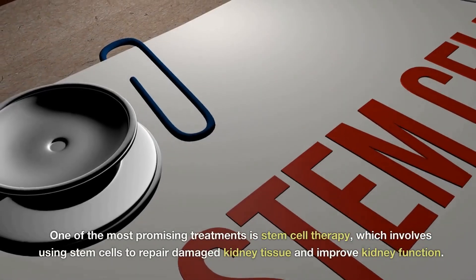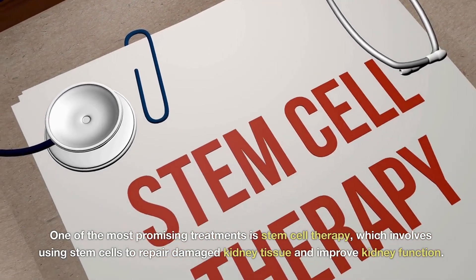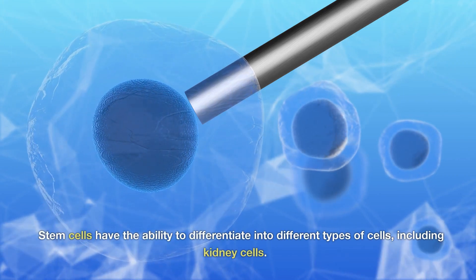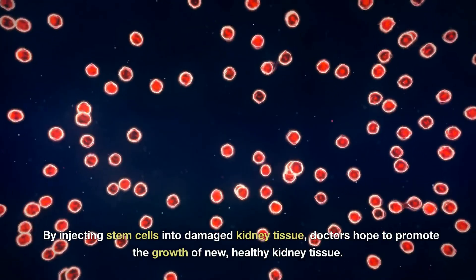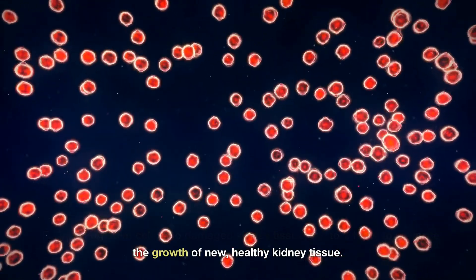One of the most promising treatments is stem cell therapy, which involves using stem cells to repair damaged kidney tissue and improve kidney function. Stem cells have the ability to differentiate into different types of cells, including kidney cells. By injecting stem cells into damaged kidney tissue, doctors hope to promote the growth of new, healthy kidney tissue.